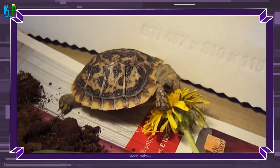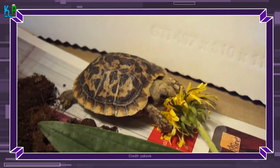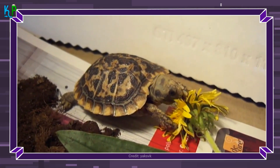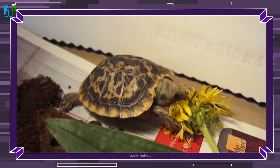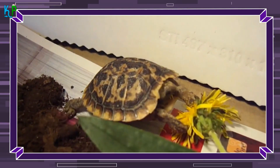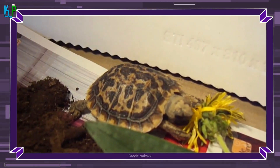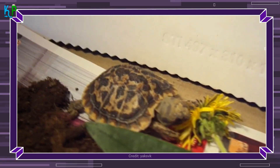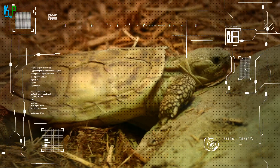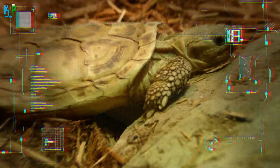They can grow up to only about 7 inches in length, so they do not require much in terms of living space. The pancake tortoise can thrive in a 40-gallon aquarium or a 4-square-foot tortoise table, as long as it has a consistent temperature of 70°F to 75°F, humidity of 60% to 75%, as well as a UVB light and a basking spot. This species has impressive climbing prowess, so their enclosure should have a screen top or high walls.